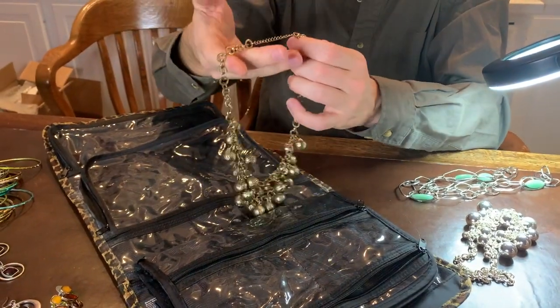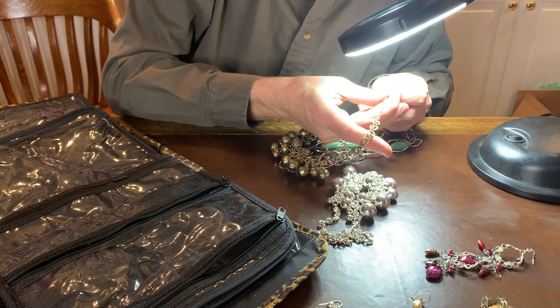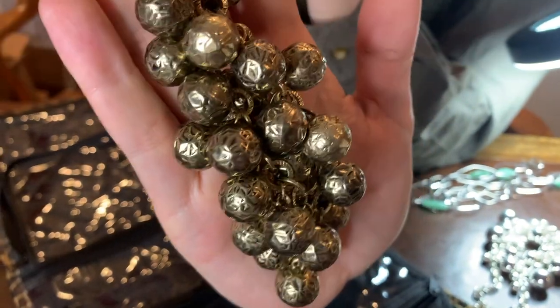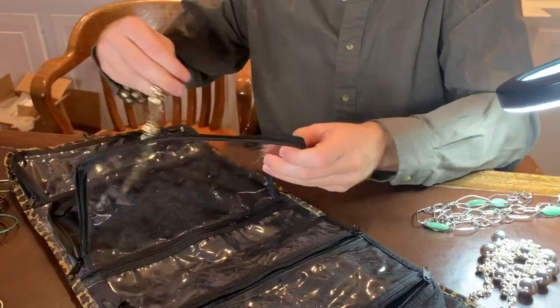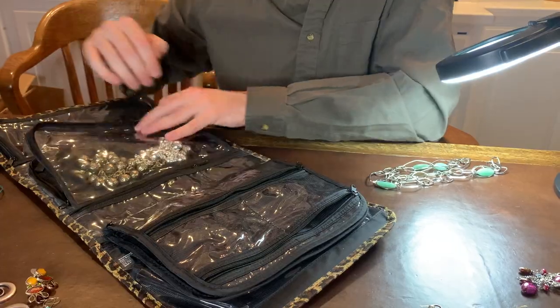You see how we're just kind of finding stuff as we go along. Now this one says C-O and Company. So CO and Company — if anybody knows what that is, go ahead and type it in the comments. That'll help us out too. But these go with the earrings we saw earlier, so that is a whole package here. We'll get ready and check out the next box.